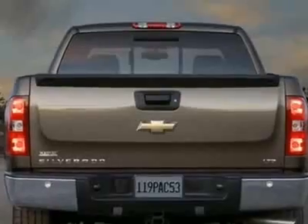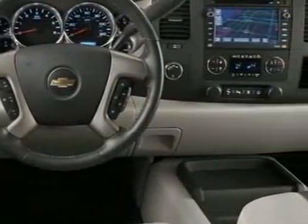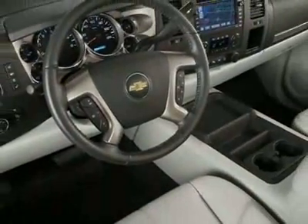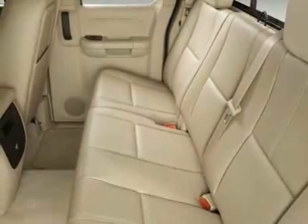This vehicle comes equipped with steering wheel radio controls, tinted windows, and fog lights. Call 910-798-2727 or email our friendly sales staff today to schedule a test drive.